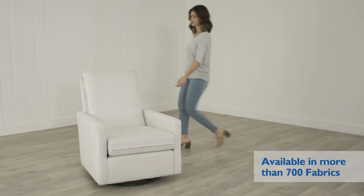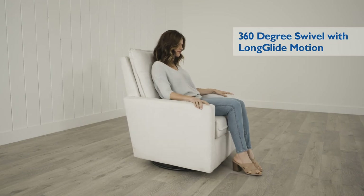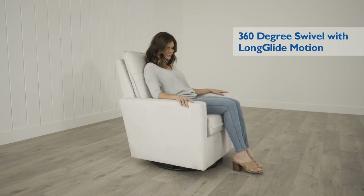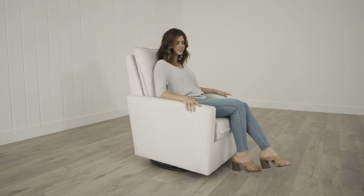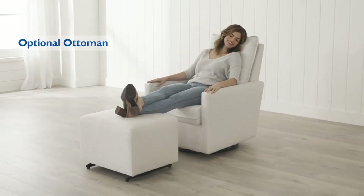Choose from more than 700 fabric options to make it your own. The 360-degree swivel action and smooth long glide motion provide instant soothing and relaxation. Add the optional ottoman to glide with your feet up.